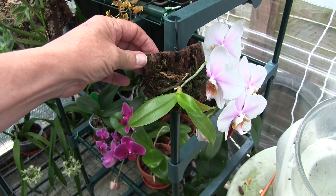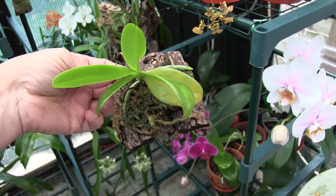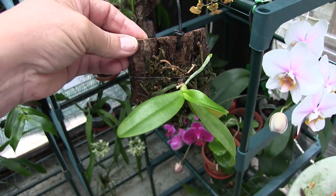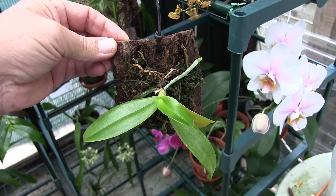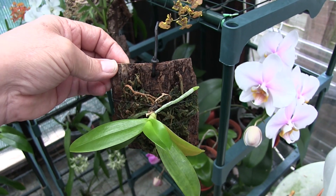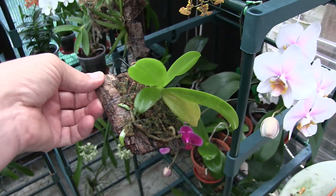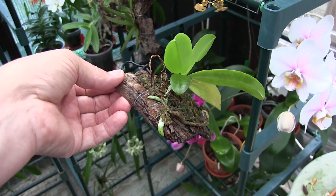A long, long time ago in the dim and distant past, I actually told this plant off in a video. I basically said: if you don't grow new roots, you will die. And it sat there and did nothing and did nothing. Suddenly it's decided to do as it's flipping told and grow some new roots.